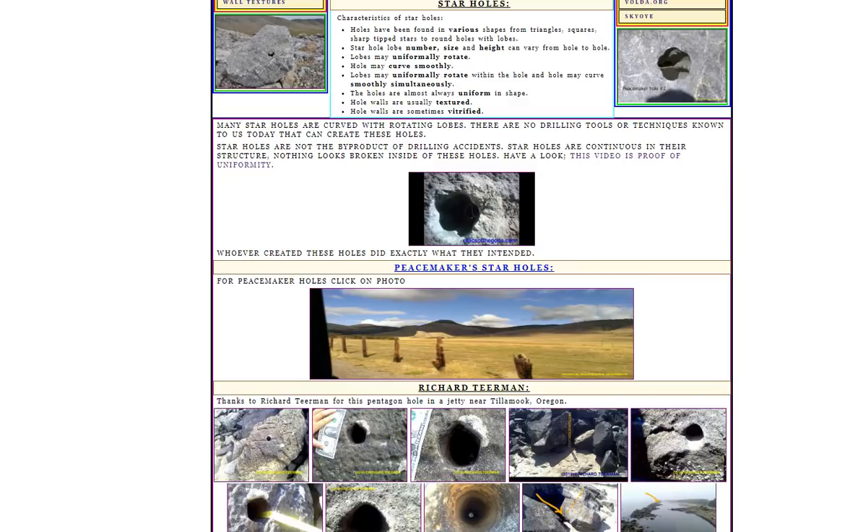For this video what I've got is something really weird. It's called star holes. What are star holes? I'm on a website called relicsoftheancients.com and I'll put a link to this in the comment section. These have been documented by numerous different people and involve these strange holes found in rock. Not only that but the weirdest thing is they're found all around the world, in a number of different locations.